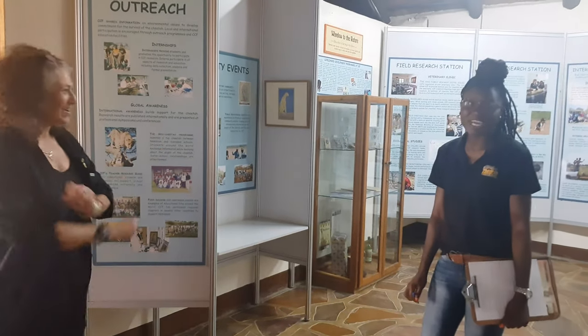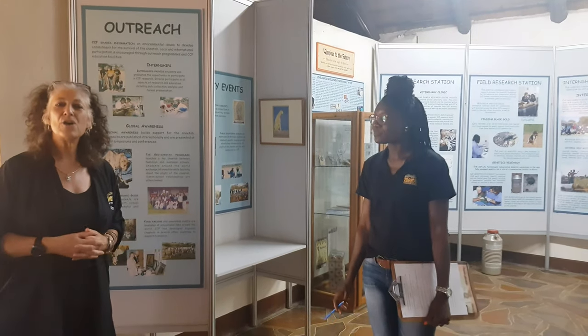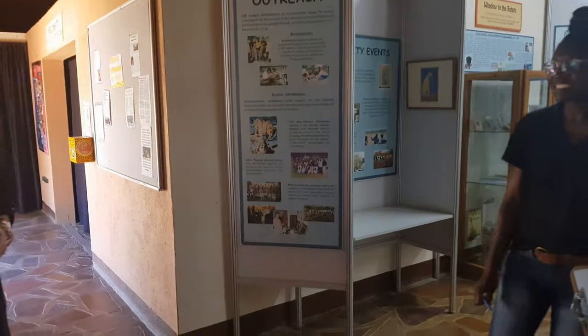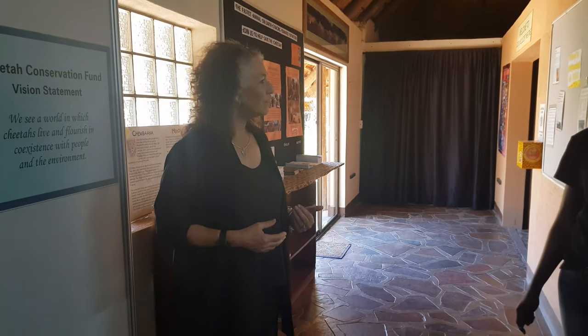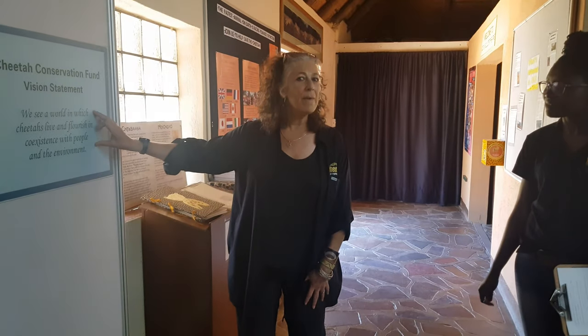We're outreaching to you right now to help you know about what we do — welcome you into our museum and please spread the word that cheetahs are one of the most amazing animals. We might just end on what our vision statement is. We've got a great board of directors in Namibia, the United States, the UK, Canada, Italy, and France. What we are all looking at is seeing a world in which cheetahs live and flourish in coexistence with people and the environment. That's why our motto is: save the cheetah and change the world.